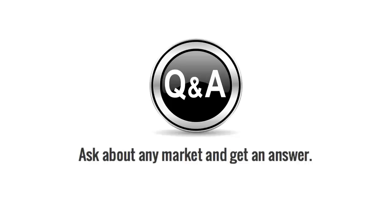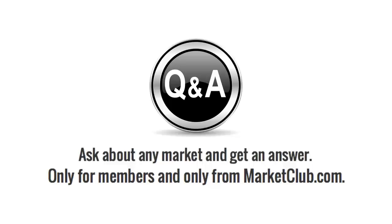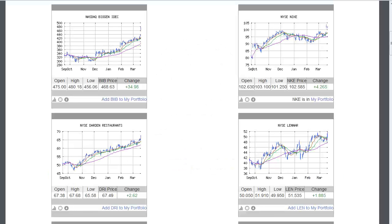Ask about any market and get an answer, only from members and only from MarketClub.com. Hello traders and Market Club members everywhere, Adam Hewison here coming to you from the digital studios of Market Club.